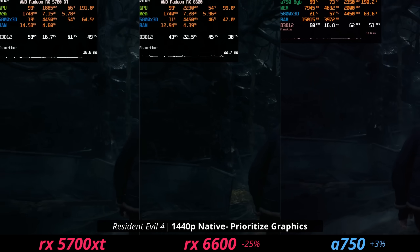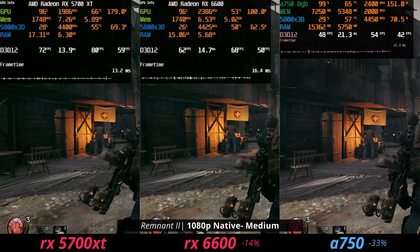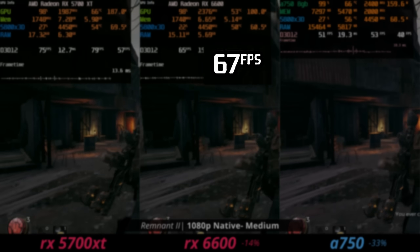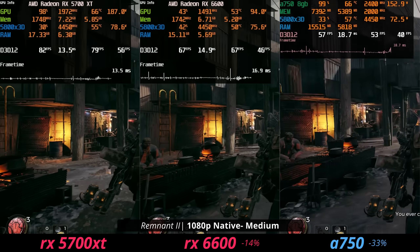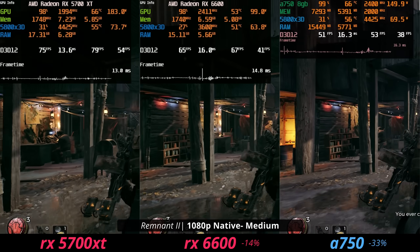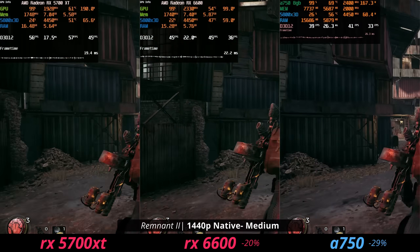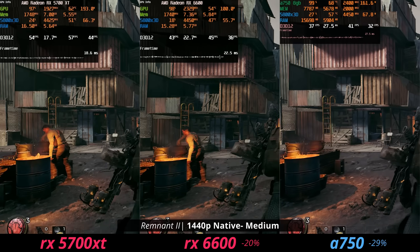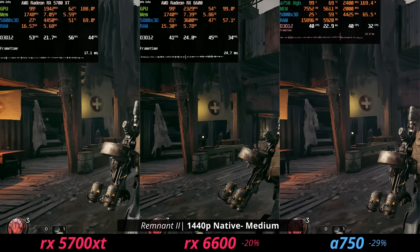In Remnant 2 at 1080p it's a pretty close race. The 6600 still gives close to 70 fps — not bad — but the 5700 XT shows its overall raw performance advantage. Moving up to 1440p in this demanding triple-A title, the 5700 XT's extra power gets us close to 60 fps, which proves that extra performance is actually useful.